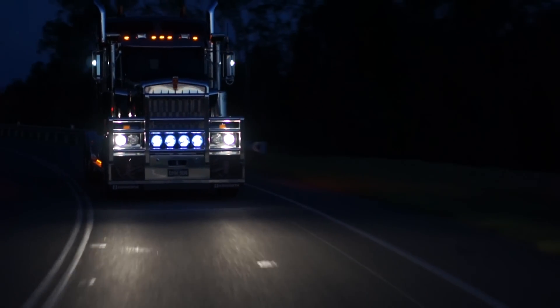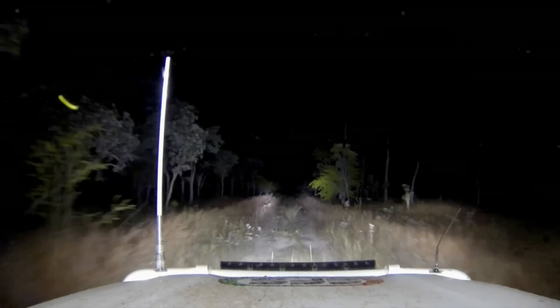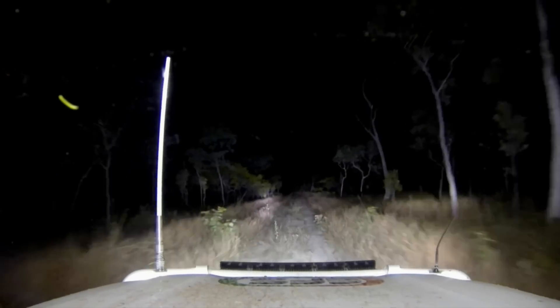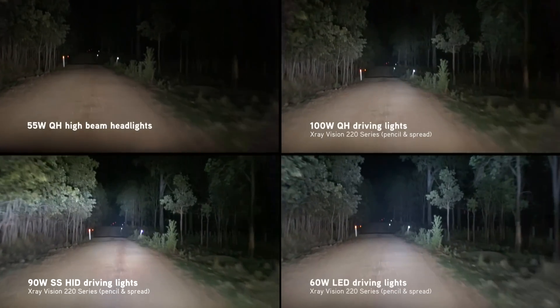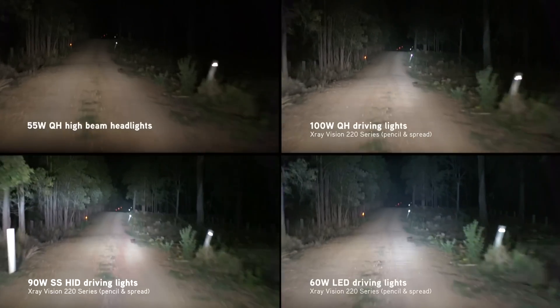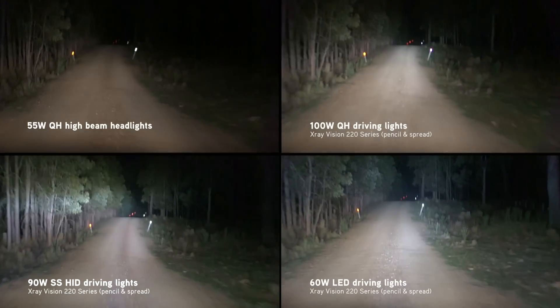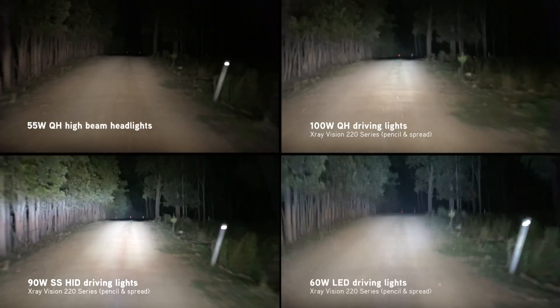One of the best ways to understand the different lighting technologies is to see them in action for yourself. We took a set of X-Ray Vision Quartz Halogens, HIDs, and LEDs for a drive to show you how they perform in the real world. Each set in the demo comprises a pencil beam and spread beam driving light.